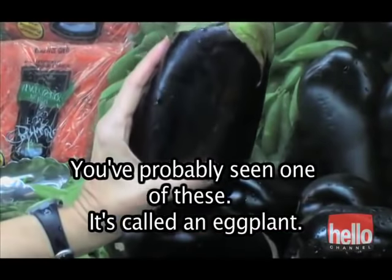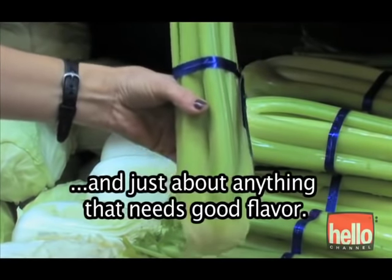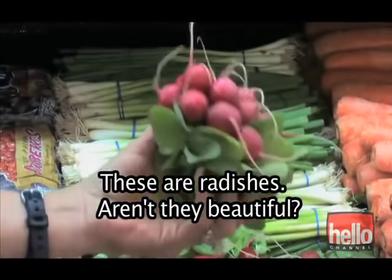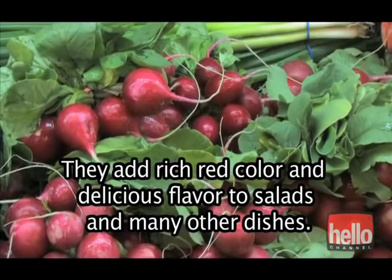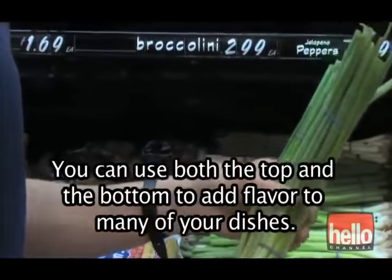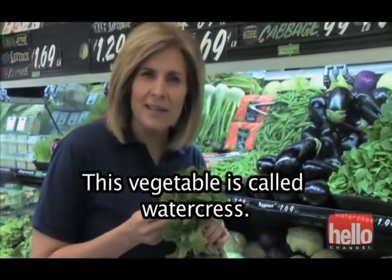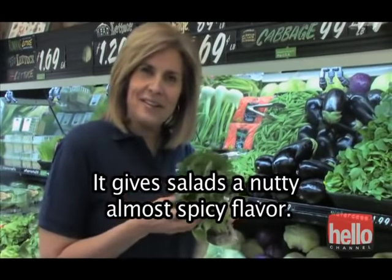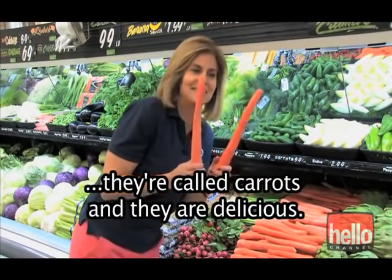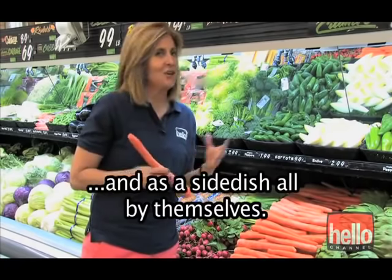You've probably seen one of these — it's called an eggplant. This is celery, used for snacking, salads, soups, and just about anything that needs good flavor. These are radishes — aren't they beautiful? They add rich red color and delicious flavor to salads and many other dishes. These green onions are terrific; you can use both the top and the bottom to add flavor to many dishes. This vegetable is called watercress — it gives salads a nutty, almost spicy flavor. We all know what these are — they're called carrots, and they are delicious. They're great in salads, soups, eating as a healthy snack, and as a side dish all by themselves.